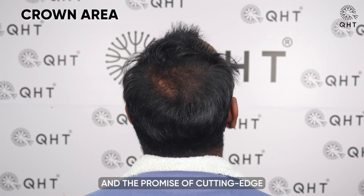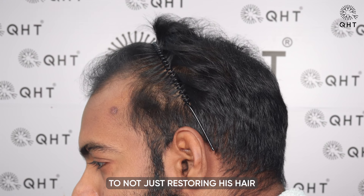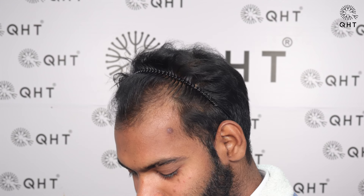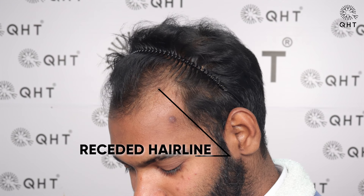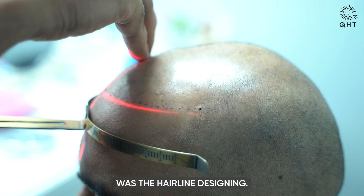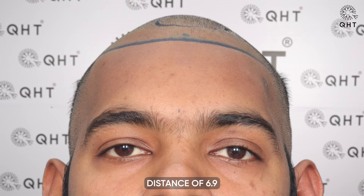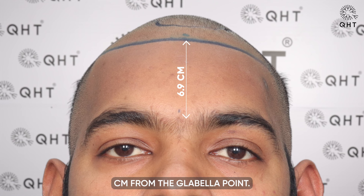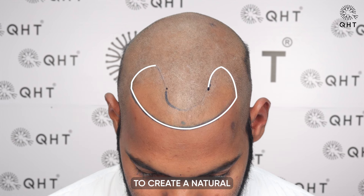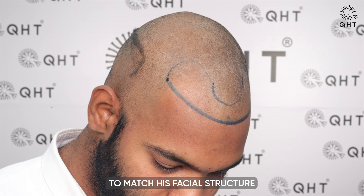Generated by hope and the promise of cutting-edge hair restoration techniques, together we are committed to not just restoring his hair, but also renewing his confidence and self-image. In the hair transplant procedure for our patient, a crucial step was the hairline design. We carefully determined an appropriate hairline, setting it at a precise distance of 6.9 cm from the glabella point. This measurement was essential to create a natural and aesthetically pleasing hairline, custom-shaped to match his facial structure and effectively cover all areas impacted by hair loss.